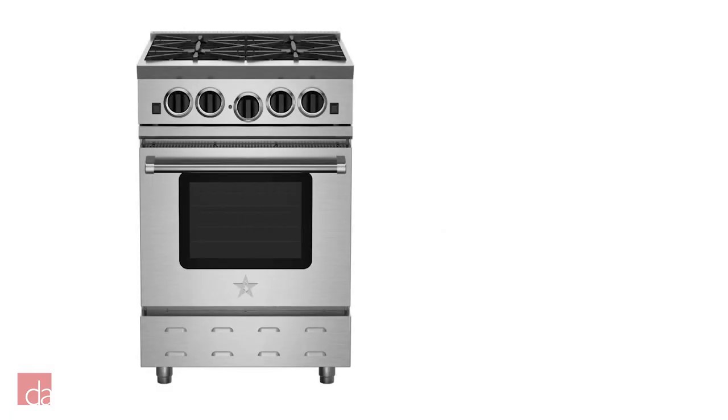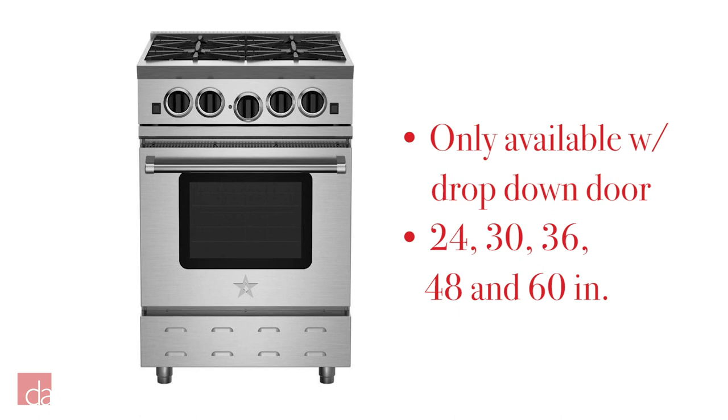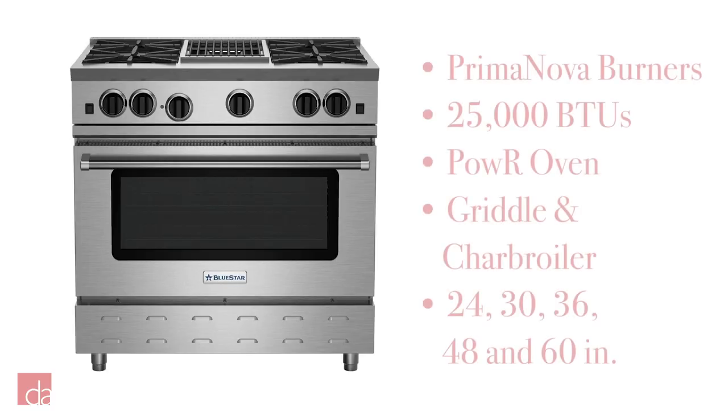Onto the Nova series. It has everything we covered with the Precious Metals series; however, this model has a wide variety of sizing options that include 24, 30, 36, 48, and 60 inches. And finally, the Platinum series. As you would expect, it has everything from the previous models, but boasts the most powerful 25,000 BTU Prima Nova burners, as well as a drop-down door power oven, plus interchangeable griddle and charbroiler.